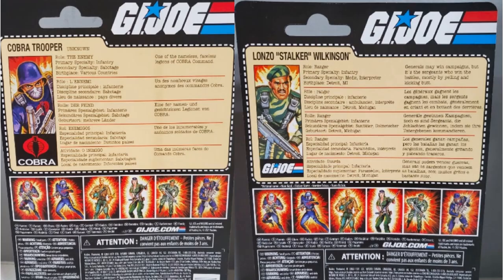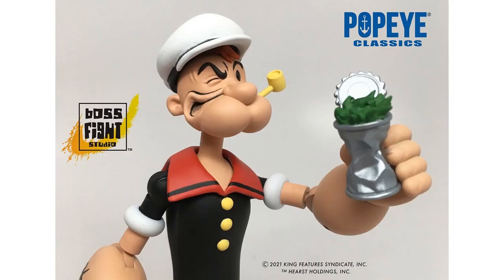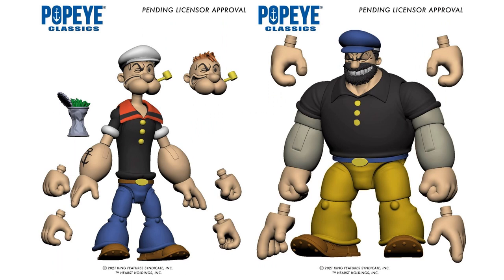From Boss Flight Studios, we had seen some teases for Popeye earlier, and here are the first images of the new Popeye figure — crushing this can of spinach. Nice close-up of him, and here are those teases we saw earlier. We'll like to see those whenever they come out as well.